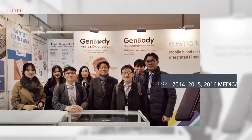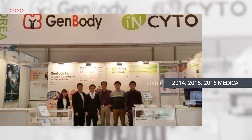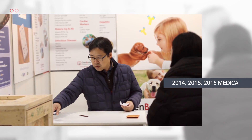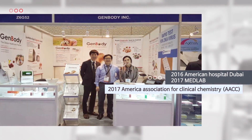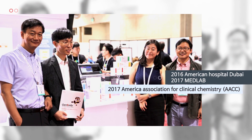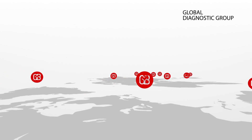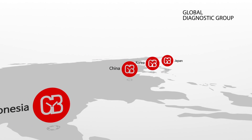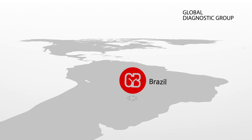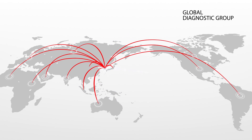Genbody regularly participates in medical conferences around the world, including Medica, MedLab, AACC and others. Genbody is expanding all around the world, such as China, Indonesia, Japan and Brazil, in order to become the world's leading diagnostic company through change and innovation.